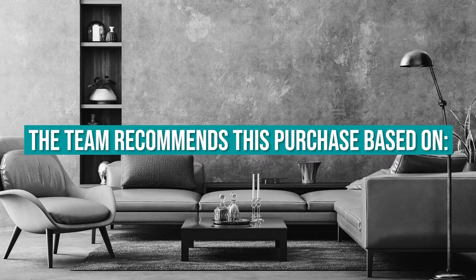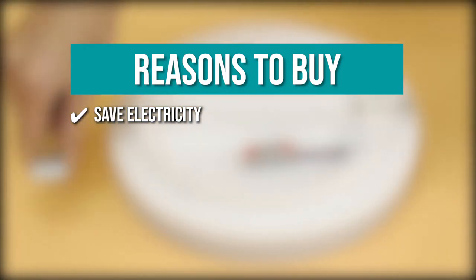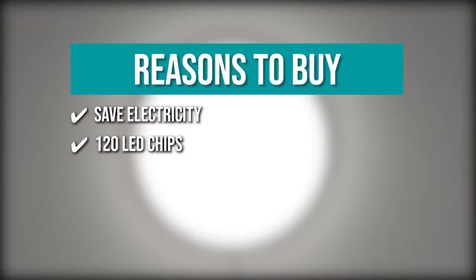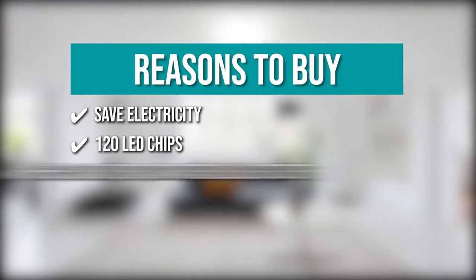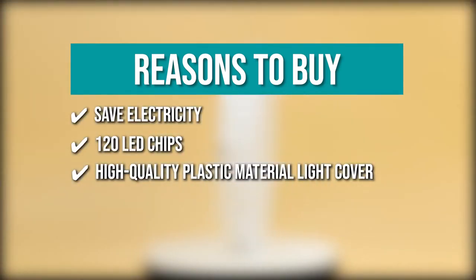The team recommends this purchase based on the following. Save Electricity: by replacing 150-watt incandescent bulbs with flush-mount LED ceiling lights, you can save up to 85% on your lighting expenses. 120 LED Chips: it includes 120 built-in LED chips that do not flicker and light evenly, eliminating the need for incandescent lamps. High-Quality Plastic Material Light Cover: the light cover is made of high-quality plastic and features premium LED beads, allowing for the best distance between the light cover and the LED beads, as well as the anti-glare lampshade with excellent light transmission.